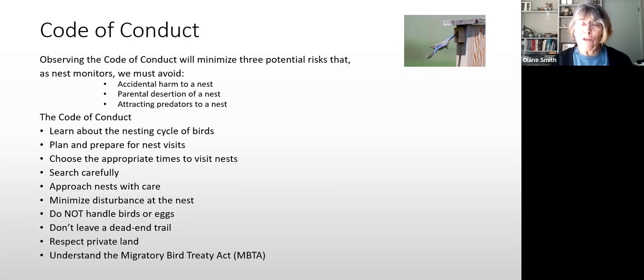This presentation is for nest boxes, but if you have nesting birds on your property and want to use your own NestWatch account to keep track of any birds nesting where you live, you can do that too. The approach to a non-box nest is the same, though you'll have to hunt for the nest. The code of conduct involves knowing the nesting cycle of birds so you know when it's safe to visit.